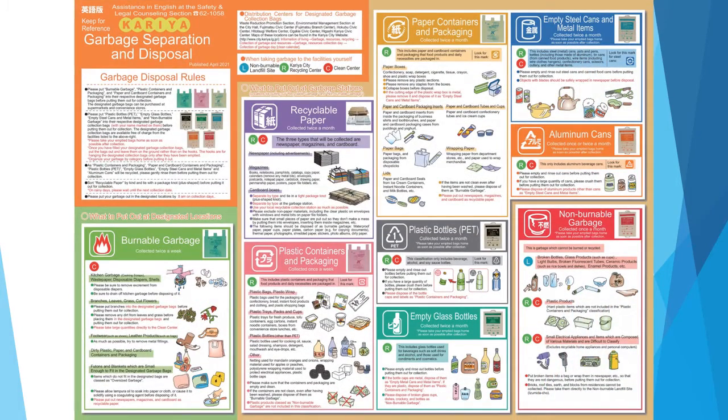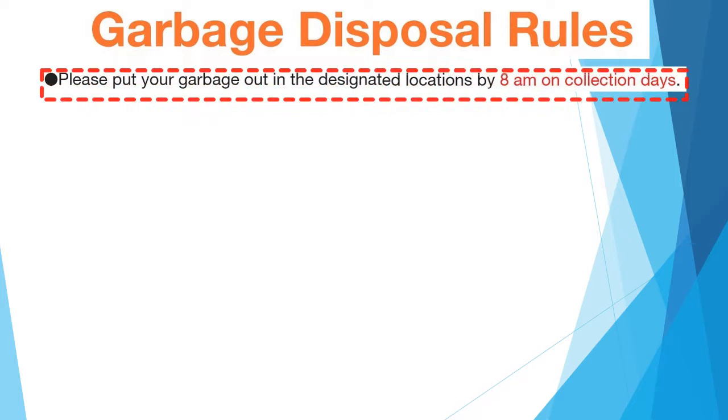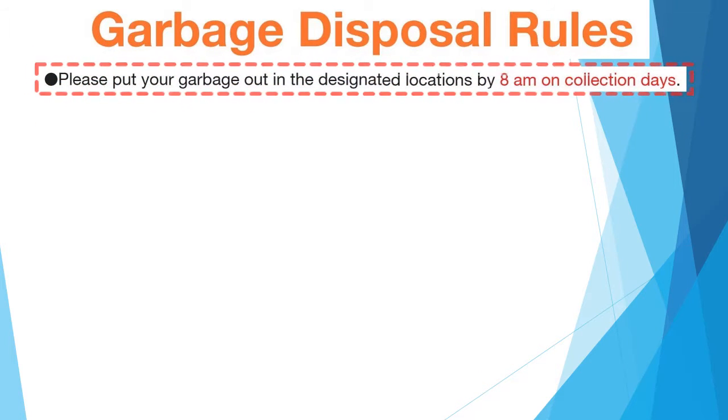Put the garbage in the designated bag according to the collection category listed on the calendar. Next, please see the guidebook on how to separate and dispose of garbage. I will explain the rules for taking out garbage. Please put the garbage in the designated bag at the designated place by 8 a.m. on the collection day.